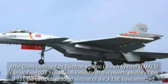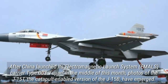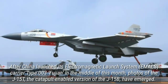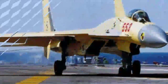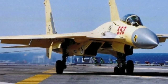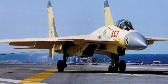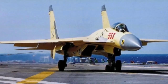After China launched its electromagnetic launch system in the middle of this month, photos of the J-15T, the catapult-enabled version of the J-15B, have emerged. The J-15T can be flung from the carrier without relying on its own power, unlike the J-15B, which takes its thrust from the ski jump aboard the Type-001 Liaoning and Type-002 Shandong.